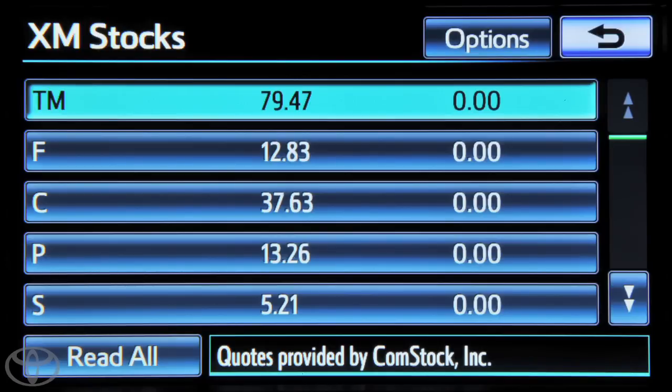If the stock symbol is listed but not highlighted, the stock quotes have not been updated. Stocks are updated every few minutes. Use the up and down arrows to scroll through the list and touch the desired stock to hear its information read aloud.